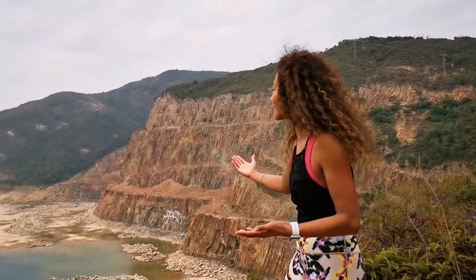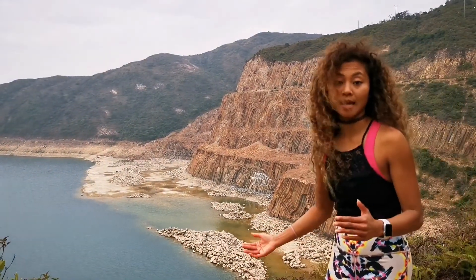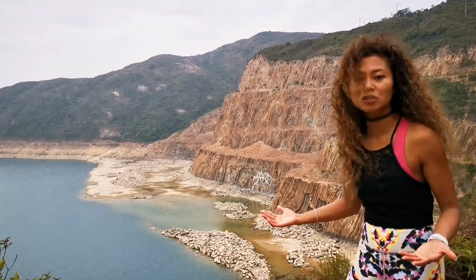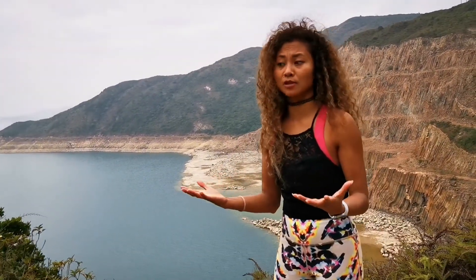Can you see this amazing view? I feel like I'm in heaven, it's stunning. Today is not even a sunny day — can you imagine how beautiful it would be on a sunny day? I'm seriously so stunned by this.